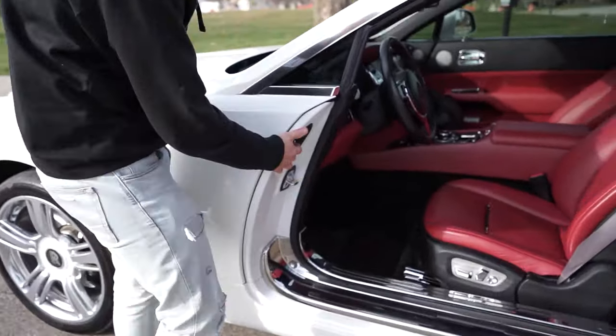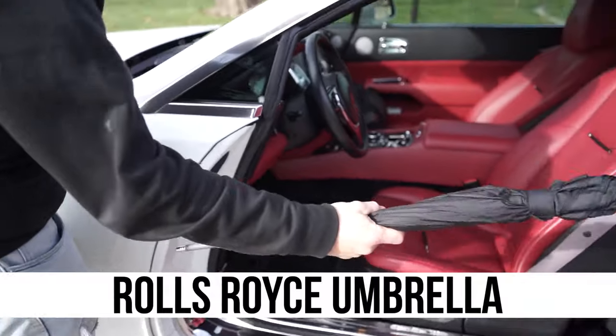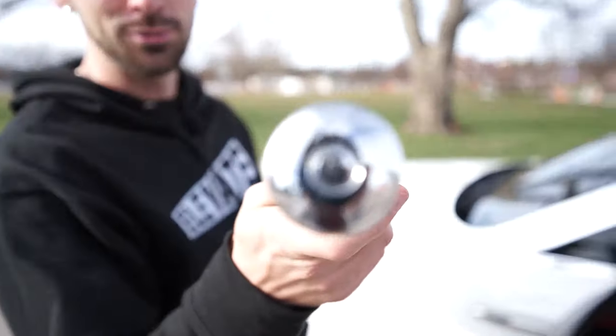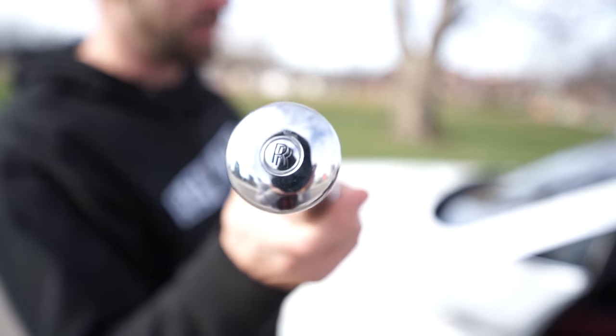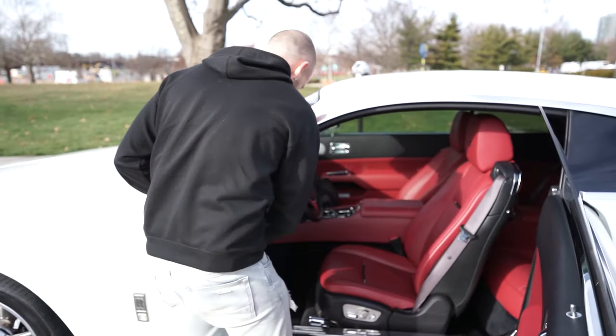Another really cool thing: if you look right here and push this button, an umbrella pops out. You have an umbrella with the Rolls-Royce initials on it, and it's on both sides of the vehicle, so you never have to worry about getting stuck in the rain. But make sure you don't lose one, because those cost about $3,000 to $5,000 a piece.